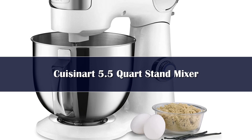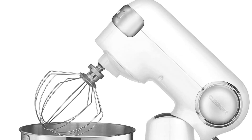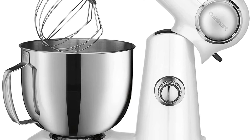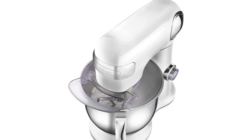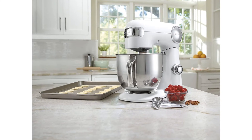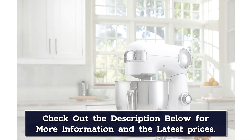Number 2. More affordable than our top pick, but with a similar tilt-back motorhead design, this stand mixer is a great choice for beginner bakers, brand devotees, or anyone who wishes to save a few dollars on a stand mixer without sacrificing quality or power. It's constructed of metal, has a 500-watt motor, and can be operated at 12 different speeds with the turn of a dial. It features a 5.5-quart stainless steel mixing bowl, which offers plenty of capacity for cakes, cookies, and bread dough, and comes with a whisk, dough hook, flat mixing paddles, and splash guard with a pouring spout.